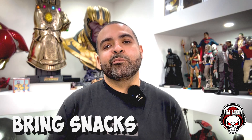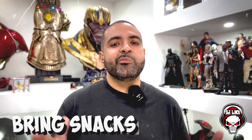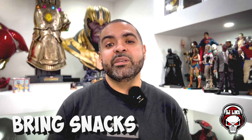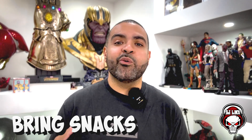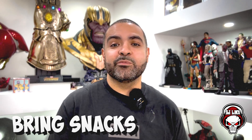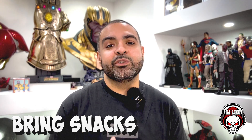Number three, bring some snacks with you. Bring a tumbler full of water and some granola bars or whatever you like to snack on. Because the lines at the con can be really long and you don't want to waste a half an hour waiting for some cold chicken nuggets or chicken tenders. Plus, the price of con food is actually really, really expensive.